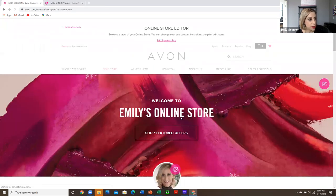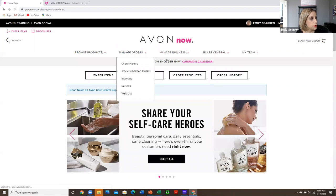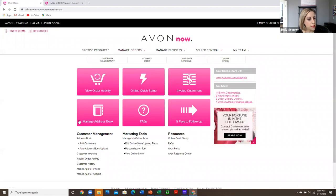The fourth step would take you in to edit your online store. And if you're not going through the setup process, you can just come directly here and click add customers.